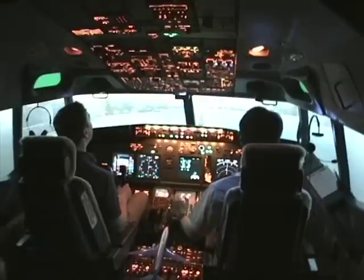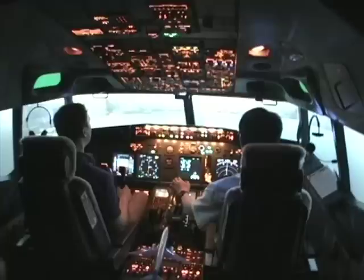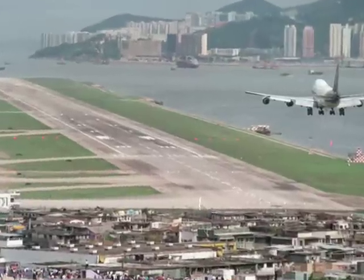Approaching minimums. Minimums. 100. 30. 20.